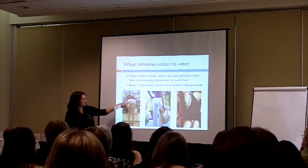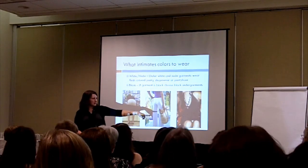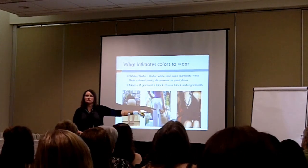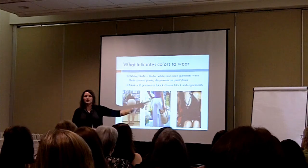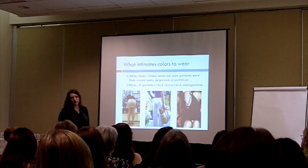Here's an example of white on nude — and also black. For black outfits, your best choice is to wear a black bra, black panties, and black shapewear, so it just looks like it was part of your outfit and doesn't stick out.